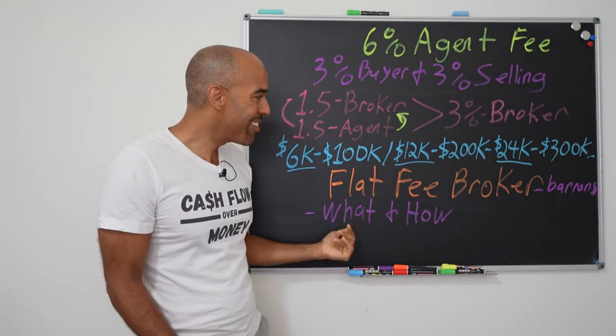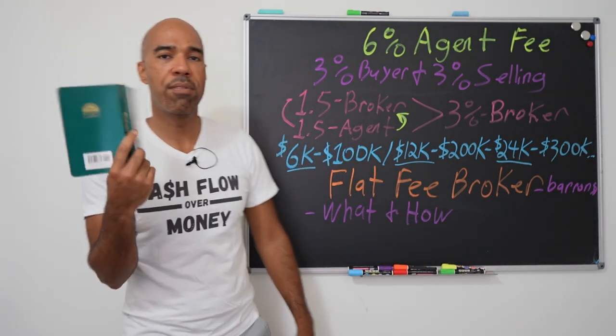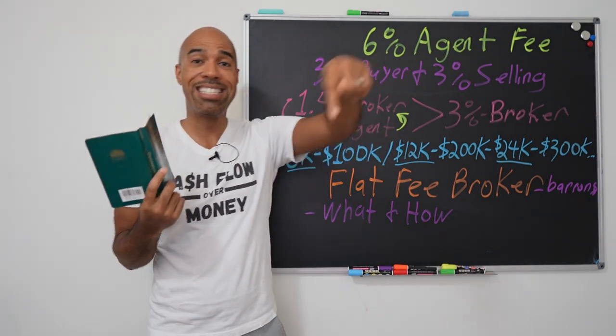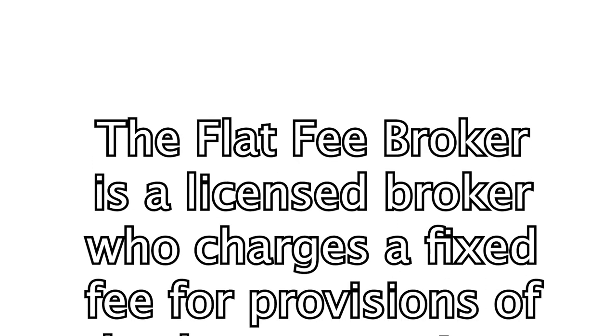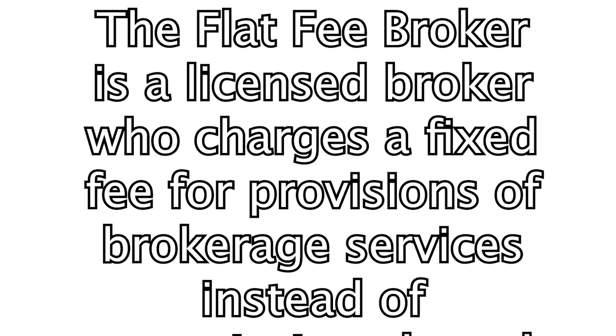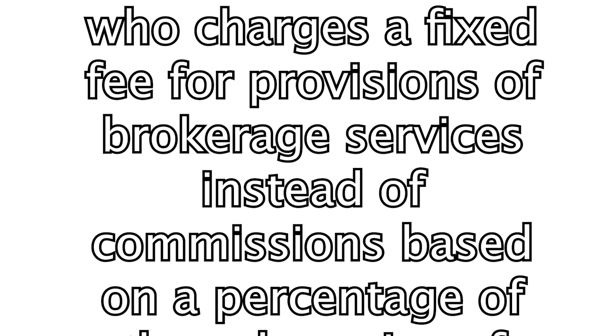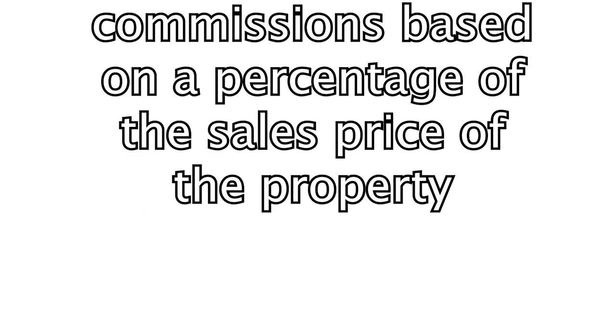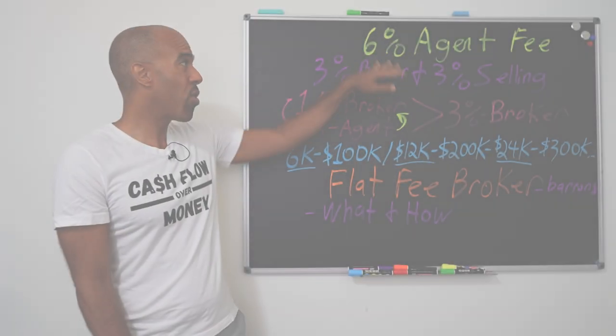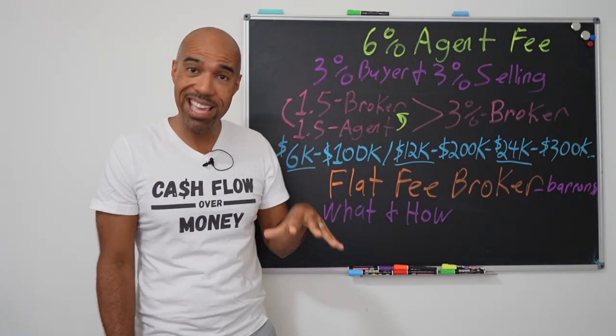So what is a flat fee broker? From the Barron's real estate guide — and if you don't have your Barron's real estate guide, it's going to be in the video description — a flat fee broker is a licensed broker who charges a fixed fee for provisions of brokerage services instead of commissions based on a percentage of the sales price of the property. So instead of charging a commission, they're just charging a flat set fee.